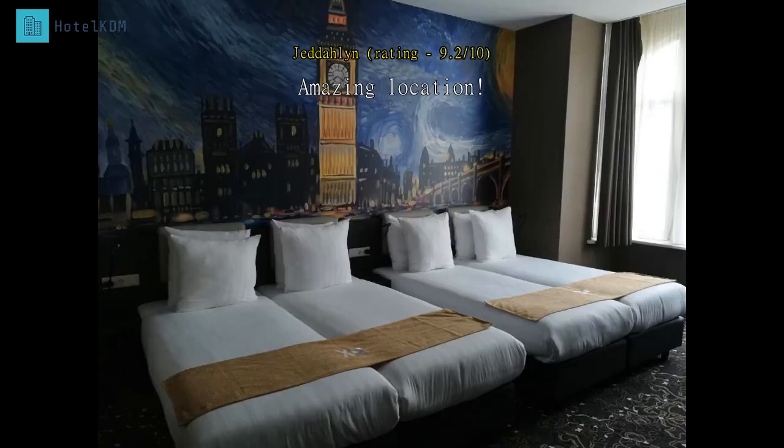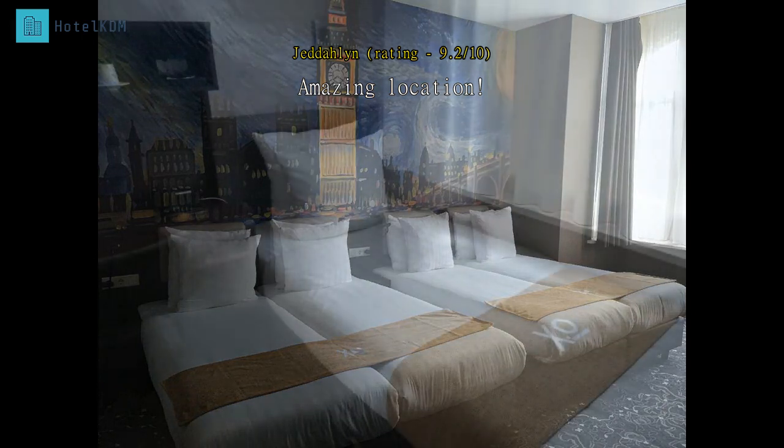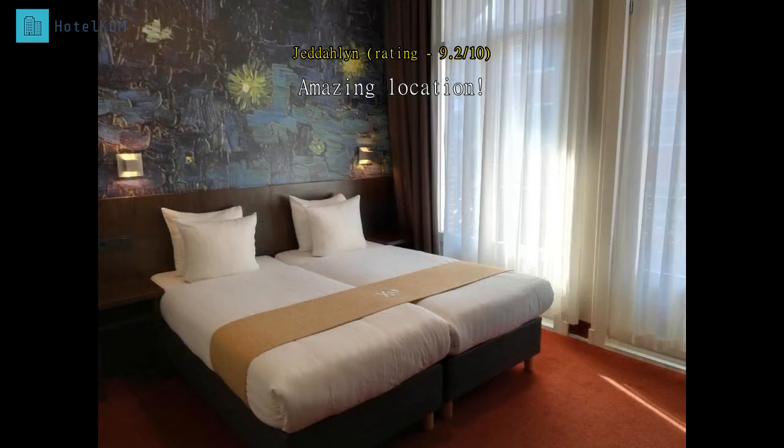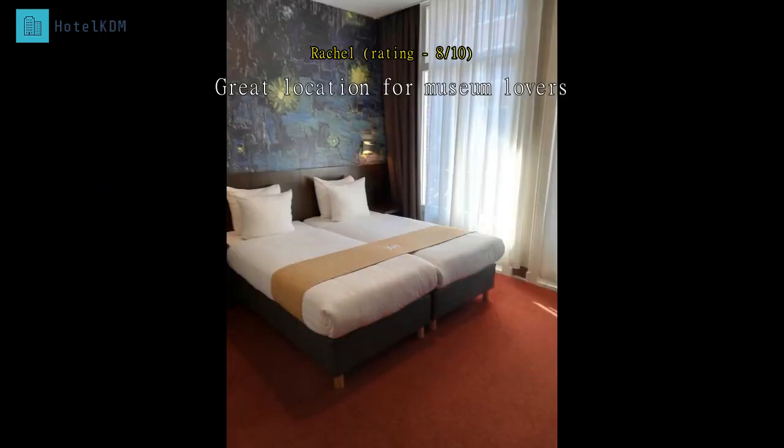The location is amazing. I just took a bus from here to the airport, which saved me a great deal of money. It's surrounded by tons of museums to visit — very convenient. You can also purchase breakfast at the reception for just five euros. Spacious rooms, though I was quite disappointed with the designs since my wallpaper didn't actually show the whole picture of Van Gogh's painting.